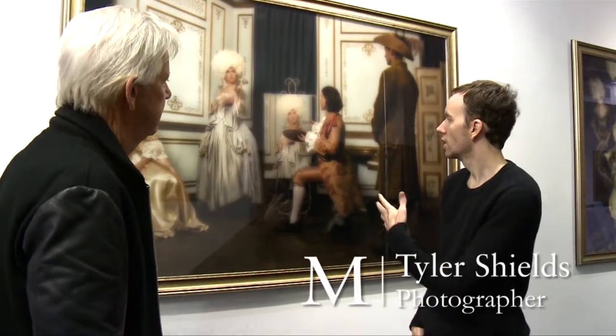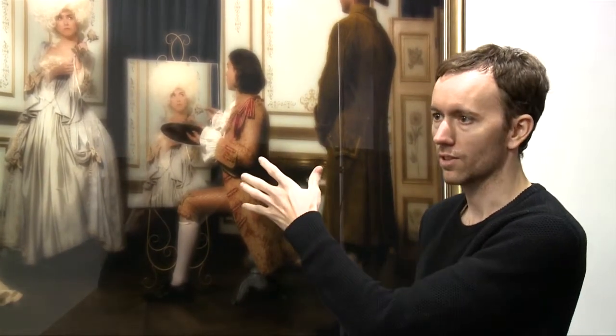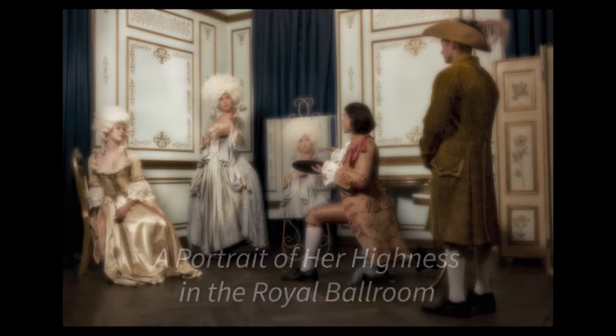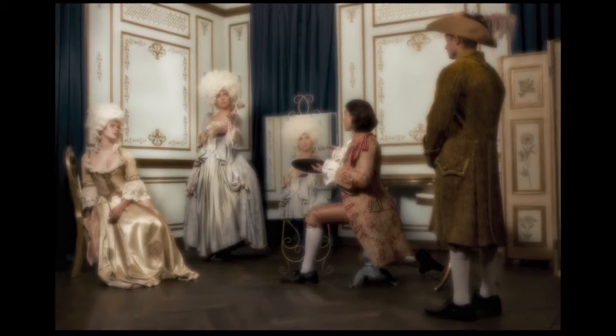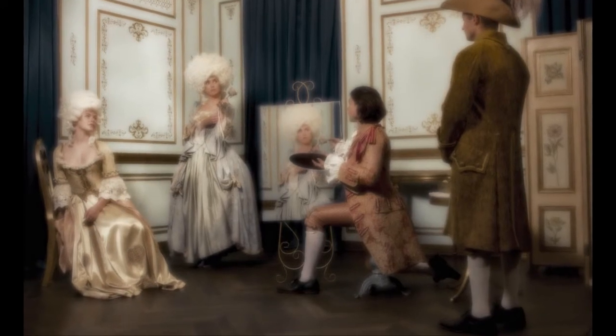Well, thank you. This was a photo that I wanted to do of her highness — essentially having her royal portrait taken. To do that you try to figure it out: how are you going to have a painting done that exactly matches the pose that she's doing in the shot at that moment?